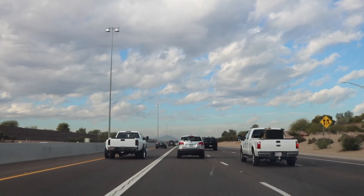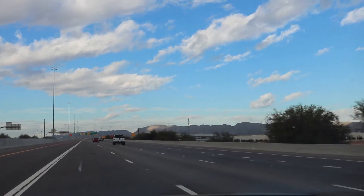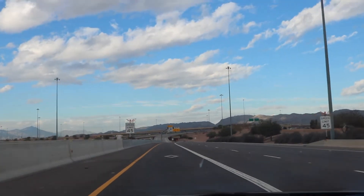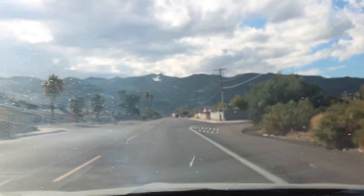Welcome to this episode of Arizona Timeless Tours. Today I'm heading to South Mountain Park — never been out there before. Looking forward to it. Not sure if I'm just going to drive to the top and take some pictures and show you the view, or if I'm actually going to get out and explore.